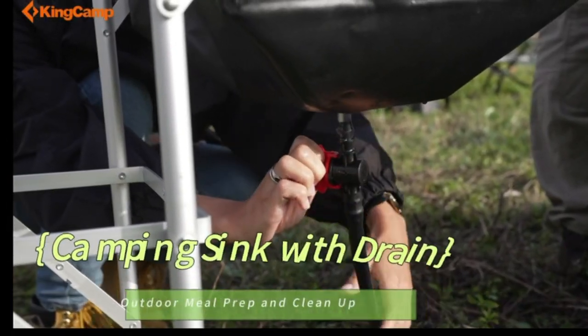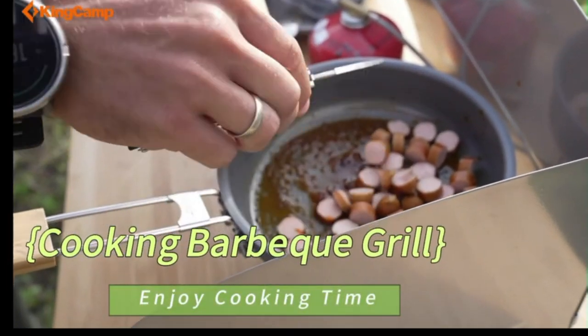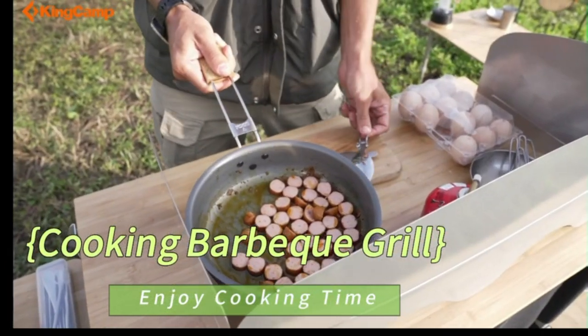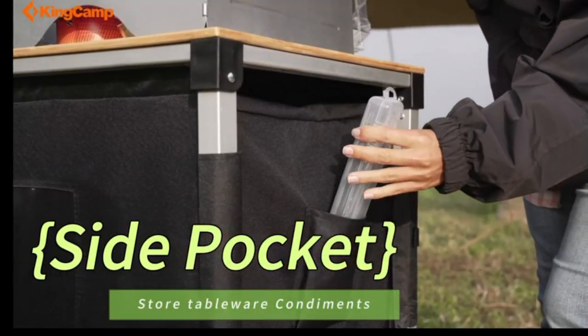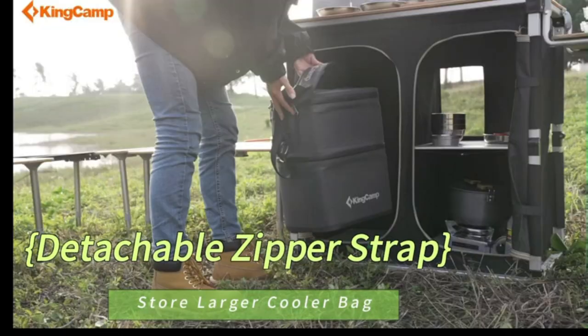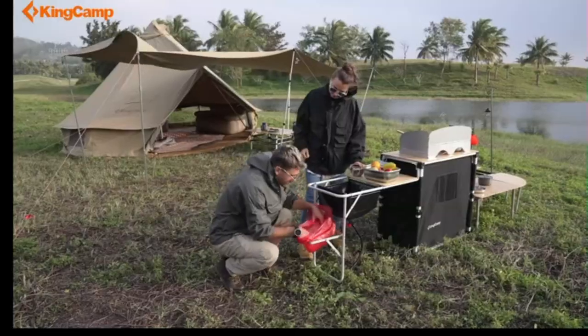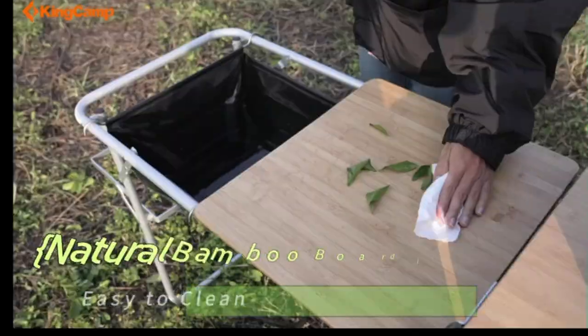The camping table includes a side table and large countertop, plus large storage bags with enough storing capacity for various cooler bags, stoves, condiments, and cooking utensils. With a durable steel frame and oxford fabric cloth and stable structure, the camping kitchen station is sturdy and long-lasting for outdoor use. It comes with a portable carrying bag, ideal for outdoor activities like camping, barbecue, and picnic.